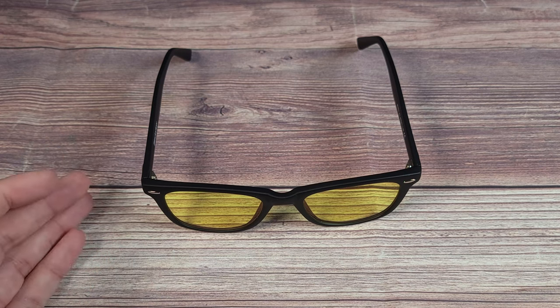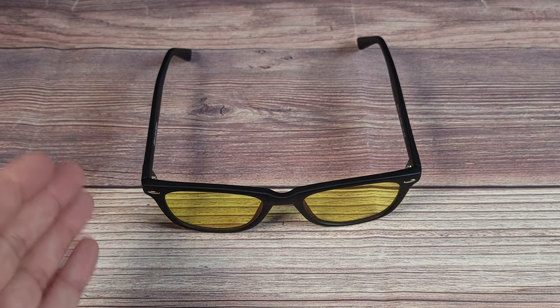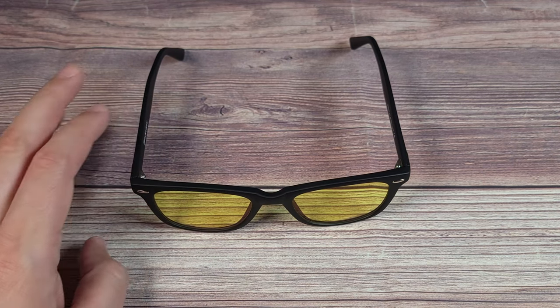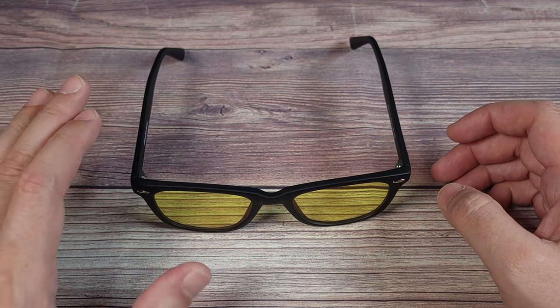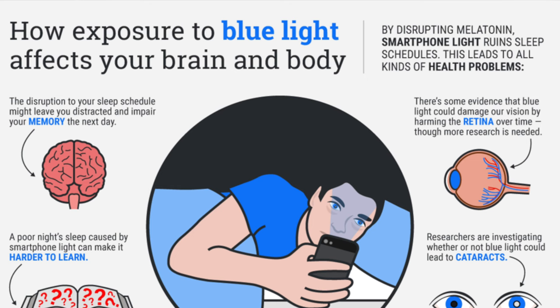A lot of phones do have settings to minimize blue light these days, but you still have your TV and a bunch of other screens and lights which don't have this feature, so that's when glasses like this really come in handy. A lot of people tend to stare at their phones before they go to sleep — whether that be reading or watching TikToks or whatever — and the blue light from your phone can actually affect your sleep. Research shows that the short waves from blue light cause your body to create less melatonin.